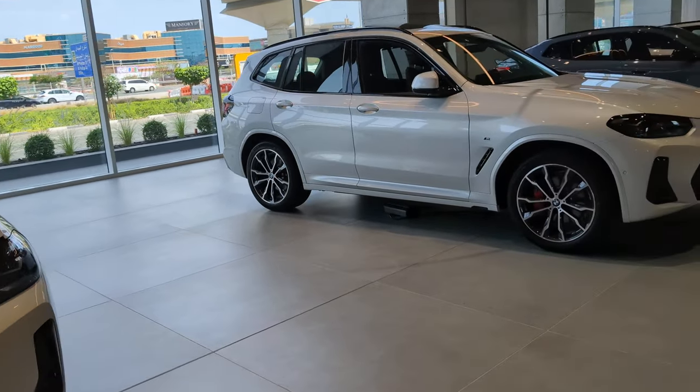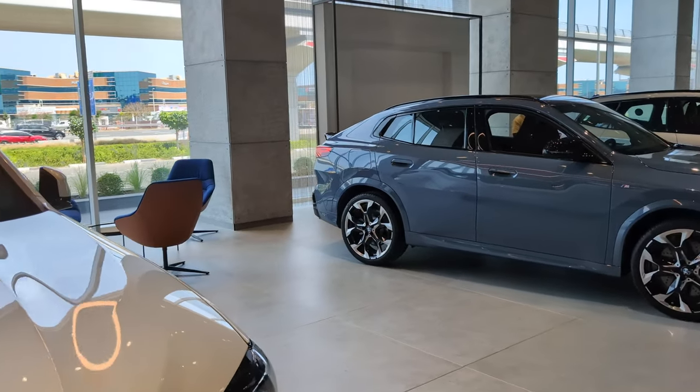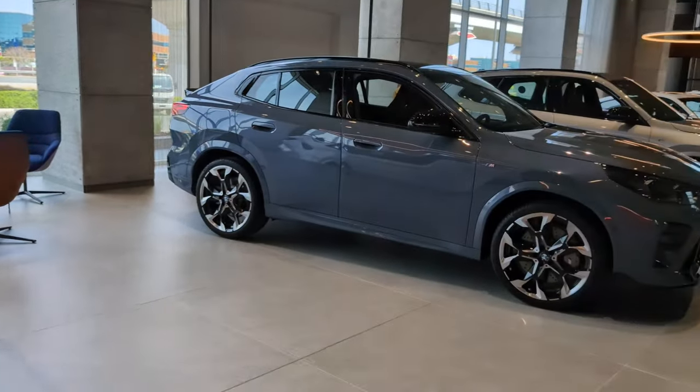All of BMW has gone that way. You know what the number one selling model for BMW is? X3. X3.